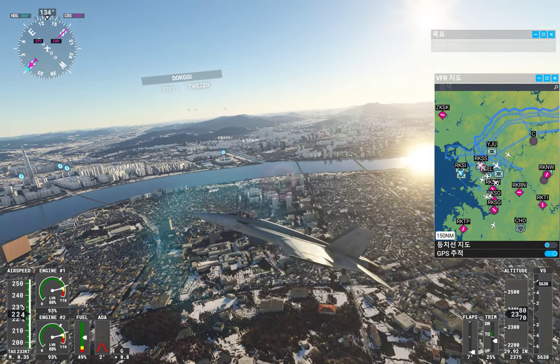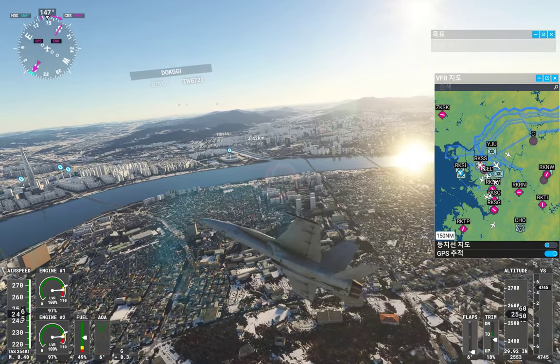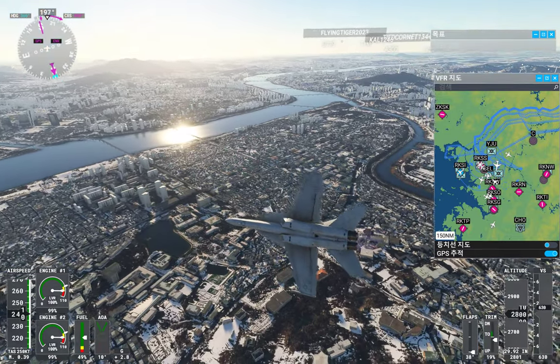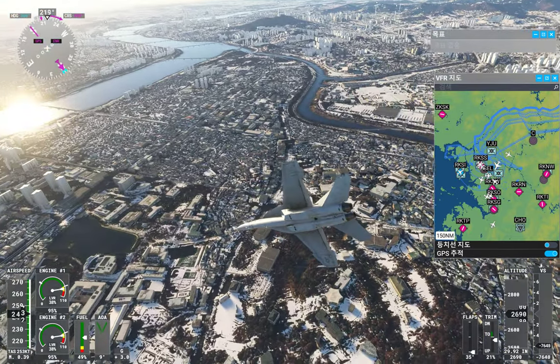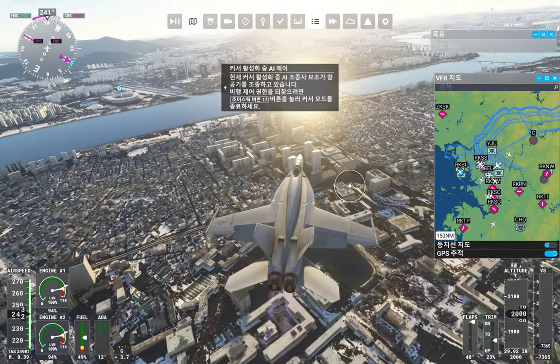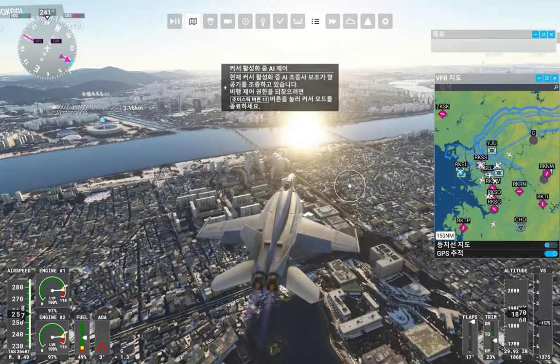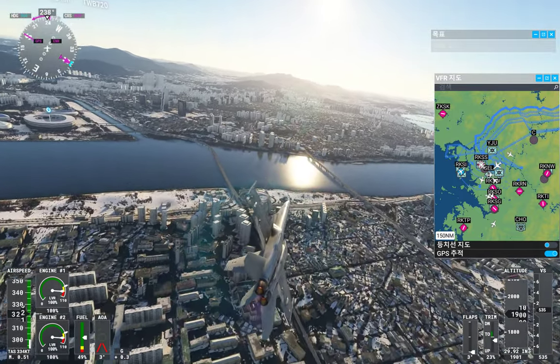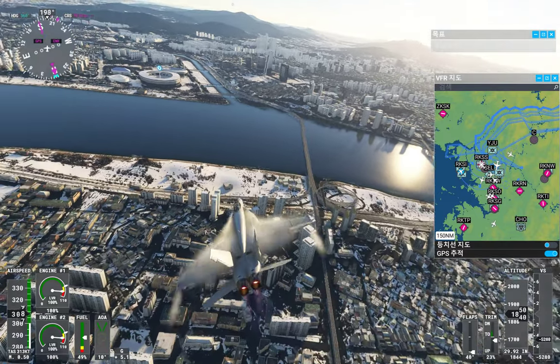Sol approach, Boeing Alpha Sierra X-ray Gulf Sierra, request clearance to transition Bravo airspace. Boeing Alpha Sierra X-ray Gulf Sierra, Sol approach — clear to the Bravo airspace. Clear to Bravo airspace, Boeing X-ray Gulf Sierra.